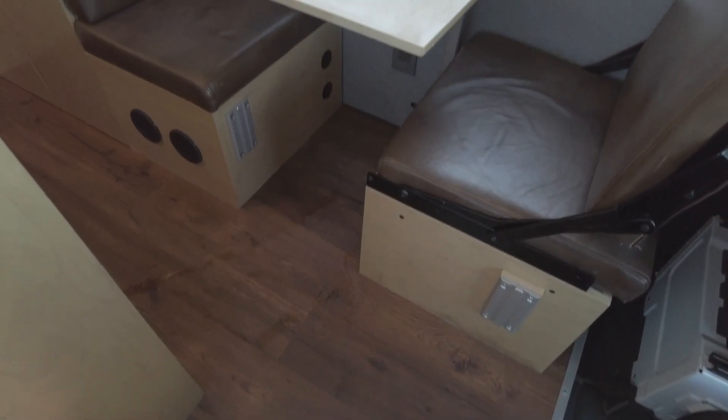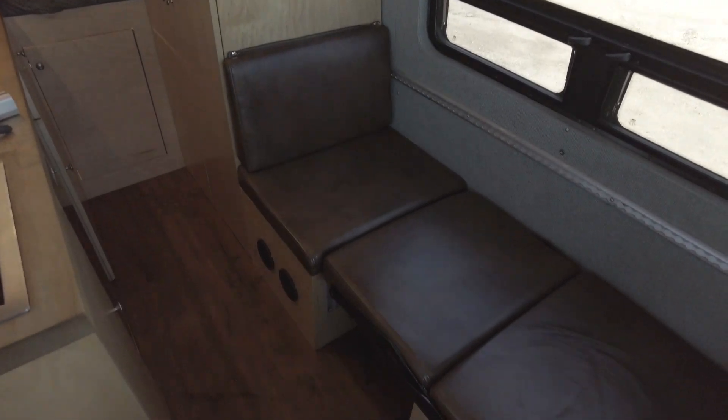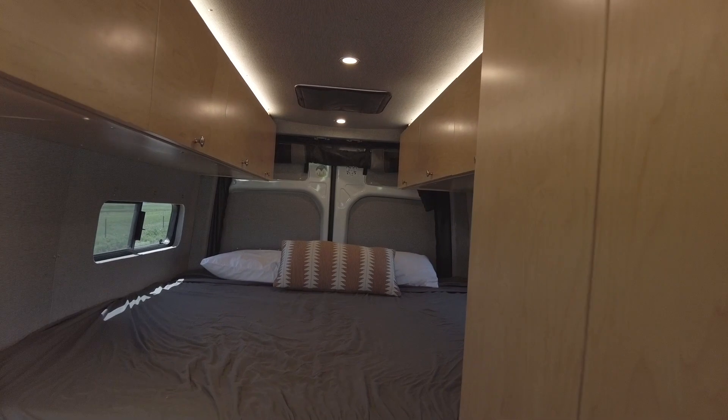Additionally, this rig has a concealed 30 by 24 shower stall with a Nature's Head composting toilet, a dinette that converts into a secondary sleeping area when laid out, and a fixed bed in the rear.